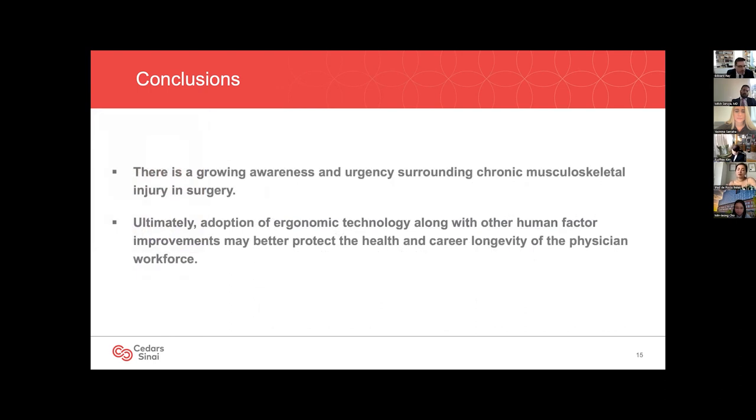Whether or not we have learned ways to protect our health as surgeons, we're all aware of the issue of work-related musculoskeletal injury in surgery. Plastic surgeons are among those at greatest risk. This has come to attention at specialty meetings in recent years, with committees set up by major medical organizations to address ergonomic injuries. Ultimately, adopting technologies like the exoscope, along with other human factors, may better protect our career longevity and the health of our surgical workforce.